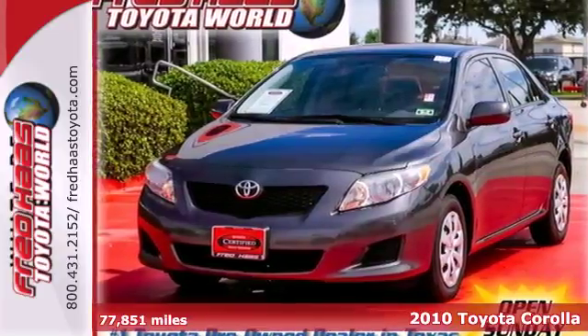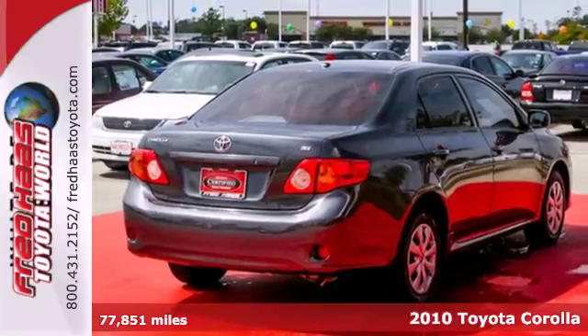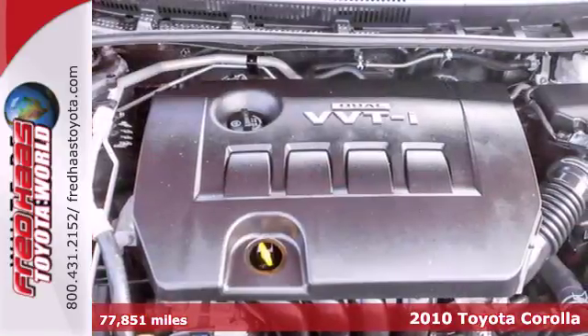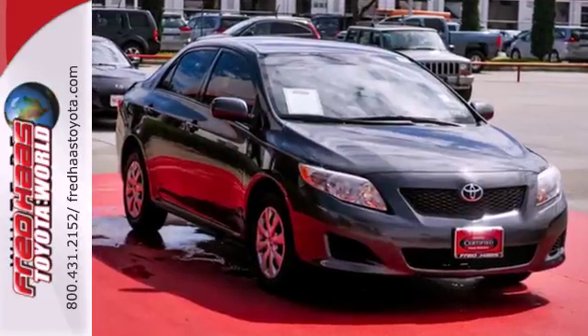It's a 2010 Toyota Corolla. Air conditioning, power mirrors, power steering, stability control, and a tire pressure monitor are all just a few of the standard features in the value-packed Toyota Corolla.